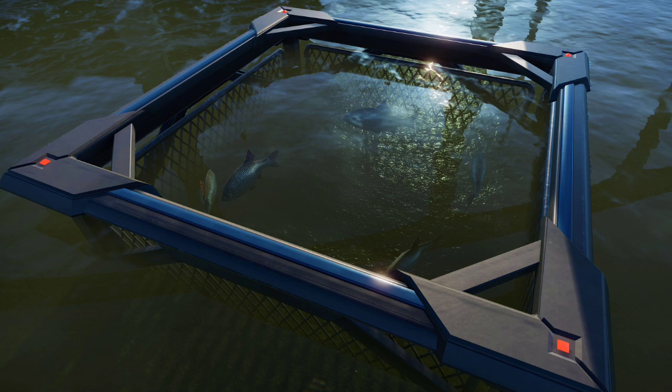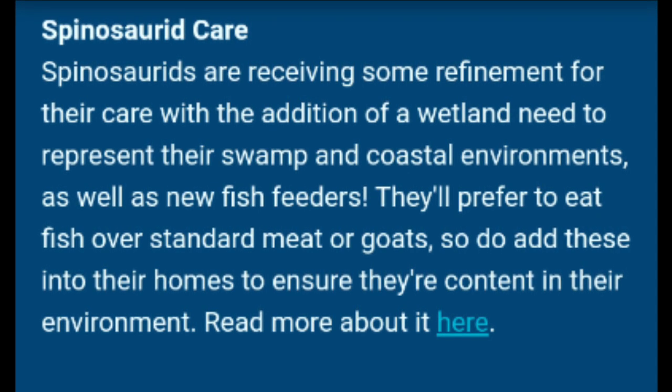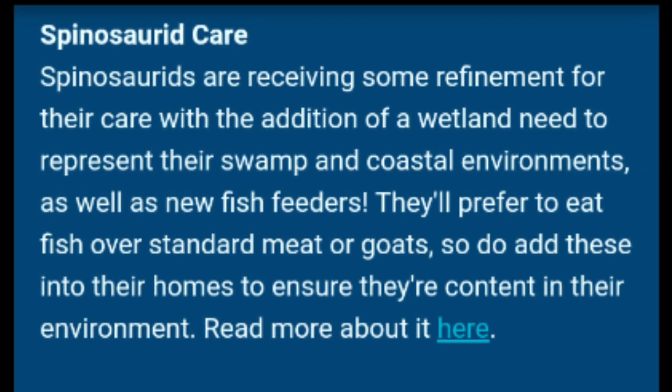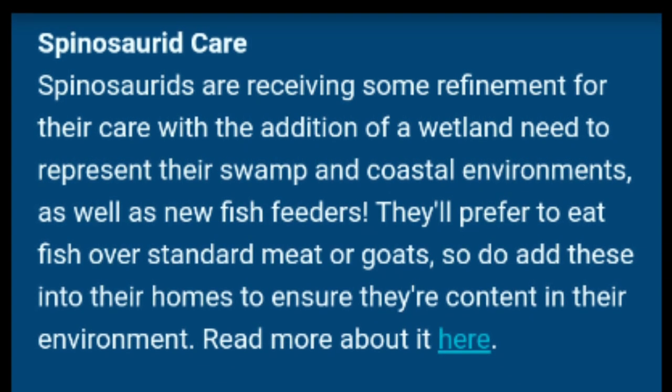According to the newest feature focus, that is not the only thing the Spinosaurus will be getting. Spinosaurus are receiving some refinement for their care with the addition of a wetland need to represent their swamp and coastal environments, as well as new fish feeders. They'll prefer to eat fish over standard meat or goats, so do add these into their homes to ensure they're content in their environments.